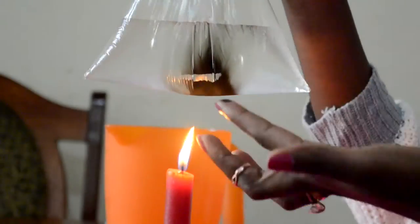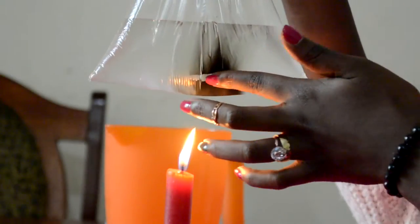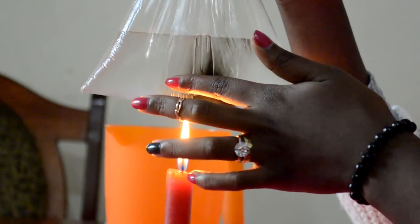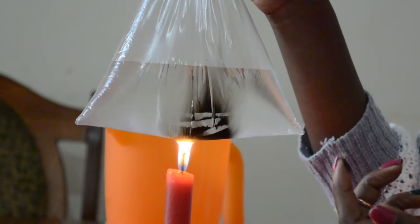Let's watch what happens. The plastic bag does not burn, as it would be expected if I burnt the same paper without water. This happens because the water takes the heat away from the plastic bag, and this prevents our sufuria from melting.